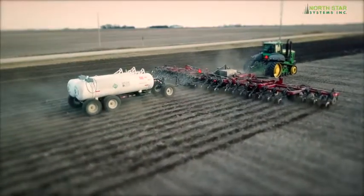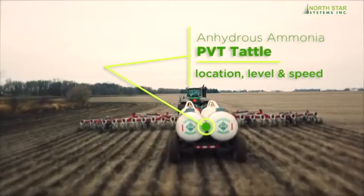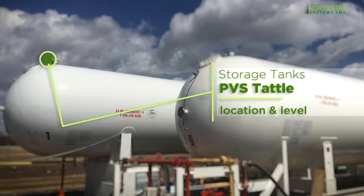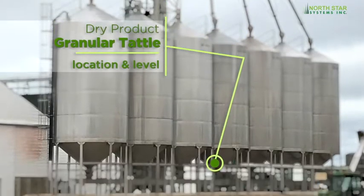Tattle Systems has several applications for use in the agricultural sector, from monitoring anhydrous ammonia and moving tanks in the field, or large storage pressure vessel tanks, liquid fertiliser storing tanks, and granular storage bins.